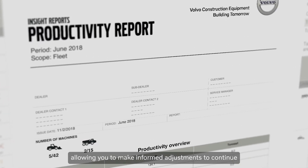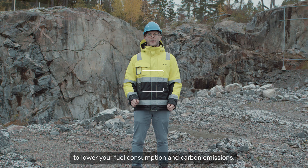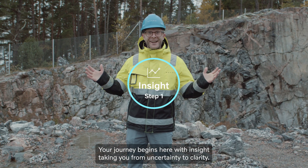allowing you to make informed adjustments to continue to lower your fuel consumption and carbon emissions. Knowing where you stand is the first step. Your journey begins here with insight, taking you from uncertainty to clarity.